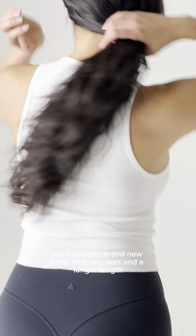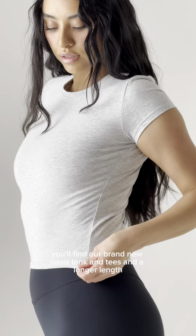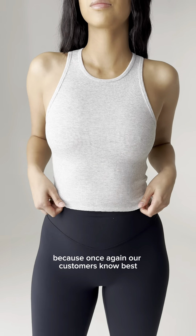Lastly, you'll find our brand new basis tank and tees in a longer length because, once again, our customers know best.